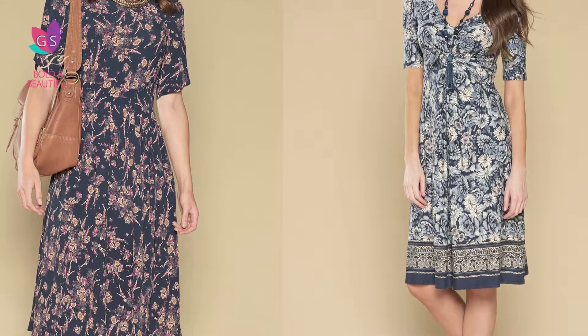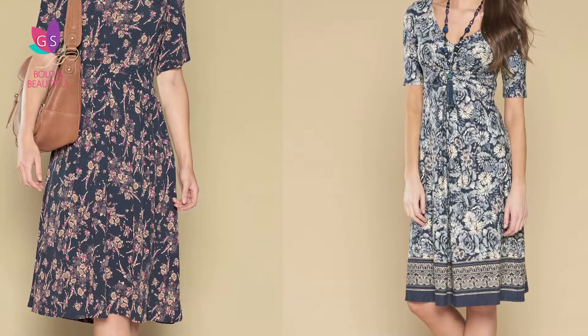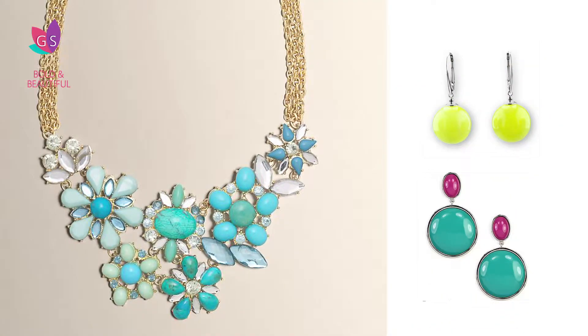Having a mummy tummy is a big problem, but here's an option. Try choosing a maxi that's printed and draws attention to the neckline with a statement neckpiece or big earrings. Leave the eyes upwards onto that pretty face of yours.